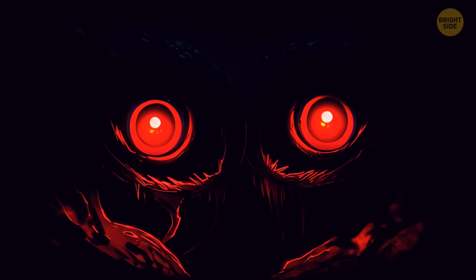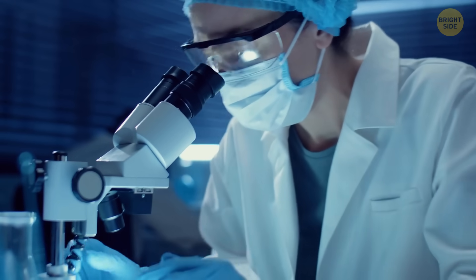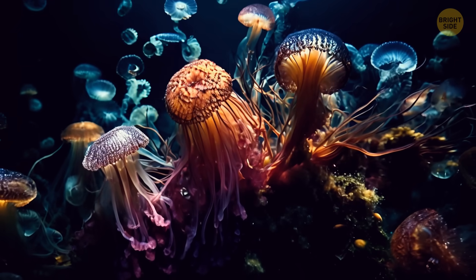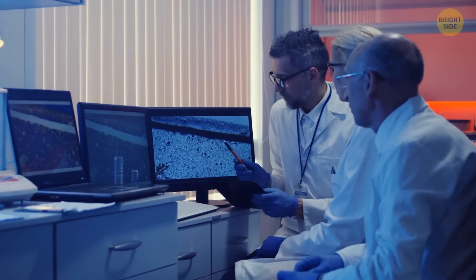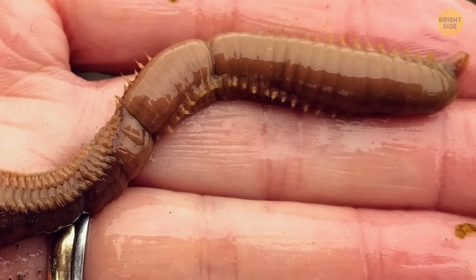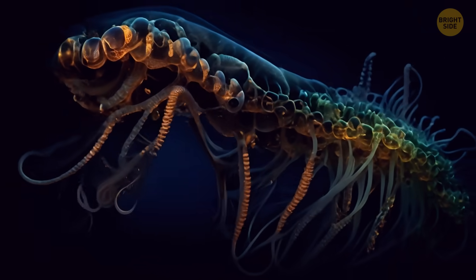If you want to see the weirdest creatures, you can always head to the bottom of the sea. Scientists have determined there could be more than 30 potentially new species at the bottom of the Pacific Ocean. They've collected them using a remote-controlled vehicle — a big step, because until recently they could only study such creatures through photographs. I'm talking about segmented worms, different types of coral, some invertebrates similar to centipedes, and many others.